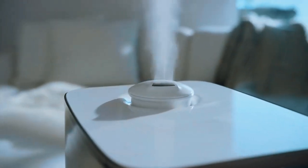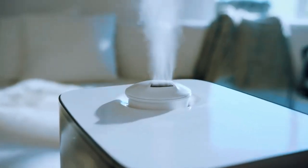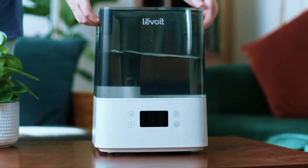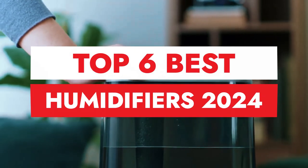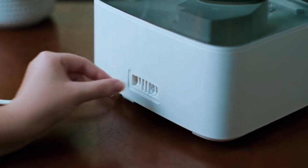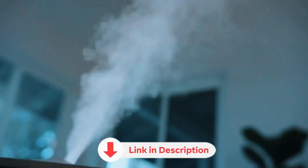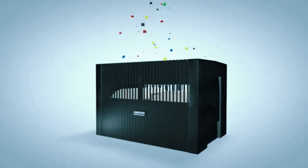Our precious houseplants droop, wooden furniture joints crack, wallpaper peels, paint crackles, and echoes ring out in music rooms. In this video, we'll count down the top 6 best humidifiers of 2024, from a high-end smart humidifier to an affordable and effective ultrasonic cool mist model. All the links to the mentioned products are in the description below for updated pricing, so let's get started.